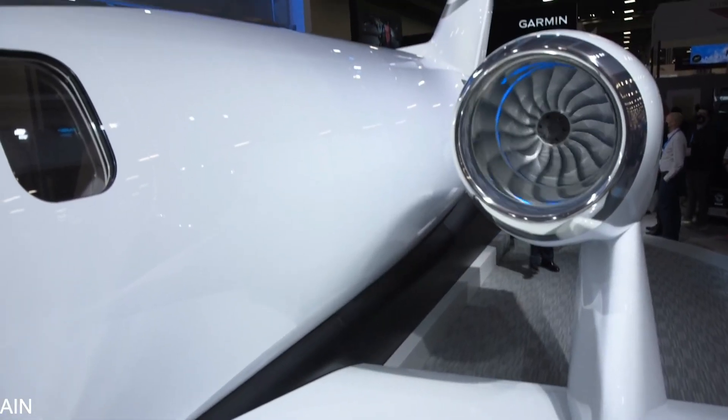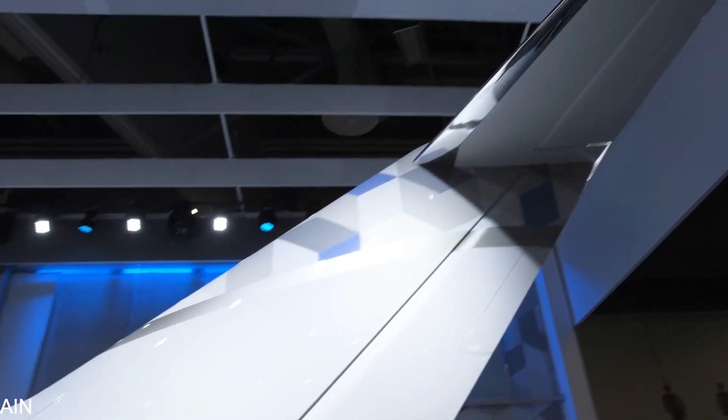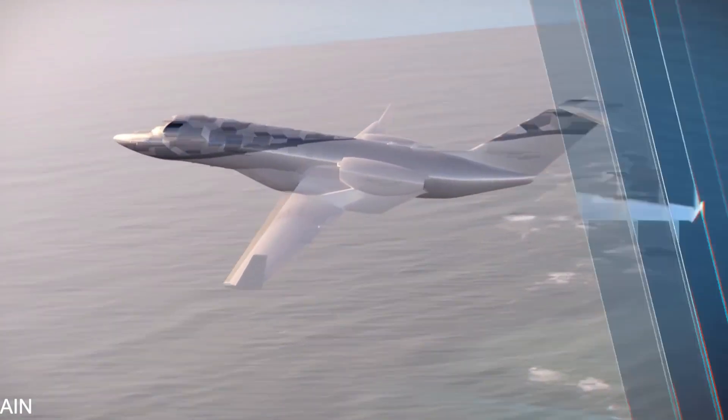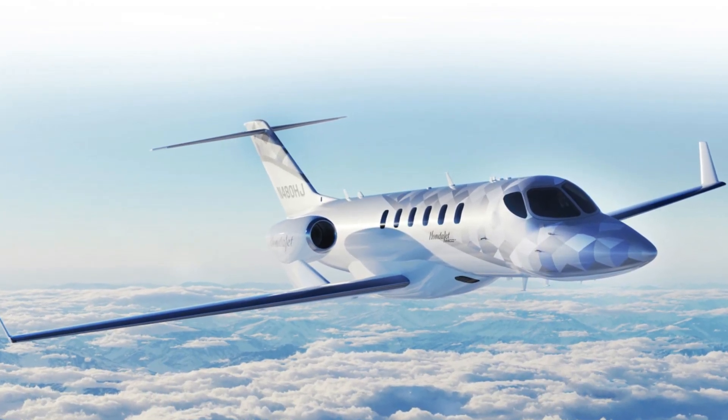The HondaJet 2600 has a proprietary and distinctive over-the-wing engine mount design that allows it to fly across continents, resulting in the most advanced maximum takeoff performance in its class.